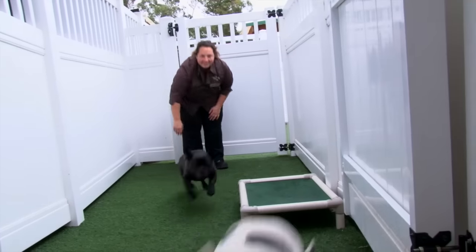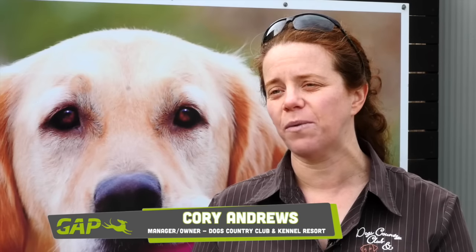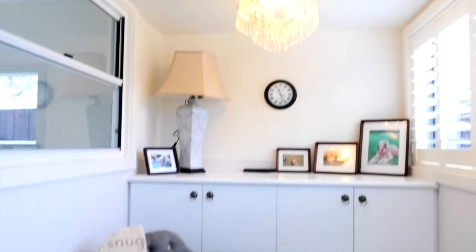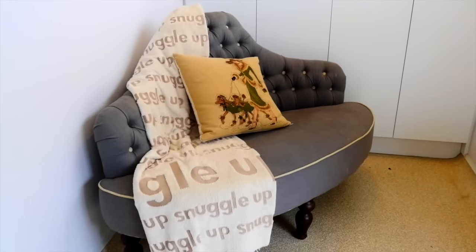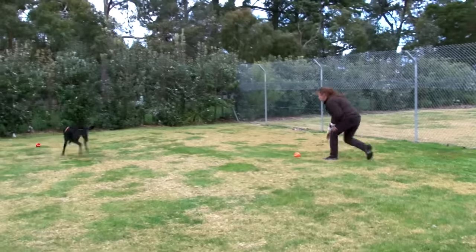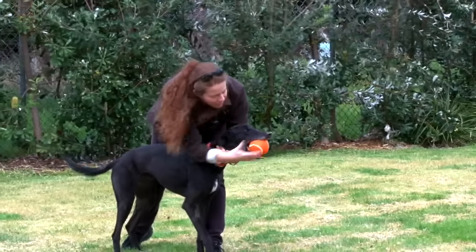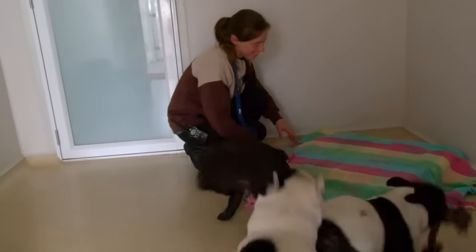We've created ten different types of accommodation across our property to meet all the different needs of the different dogs that we look after. We offer five-star and seven-star accommodation, which you don't often find in boarding kennels. We're on 13 acres on the beautiful Mornington Peninsula, with lovely large running paddocks for the dogs and lots of cuddle time.